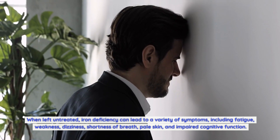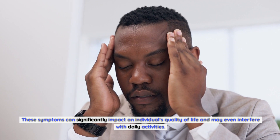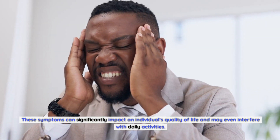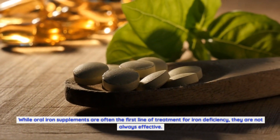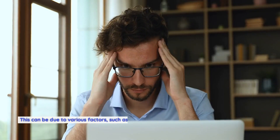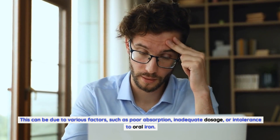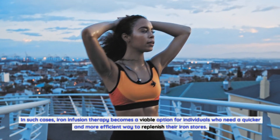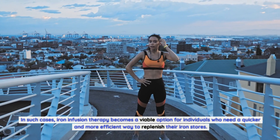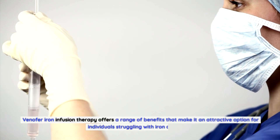These symptoms can significantly impact an individual's quality of life and may even interfere with daily activities. While oral iron supplements are often the first line of treatment, they are not always effective due to poor absorption, inadequate dosage, or intolerance. In such cases, iron infusion therapy becomes a viable option for individuals who need a quicker and more efficient way to replenish their iron stores.